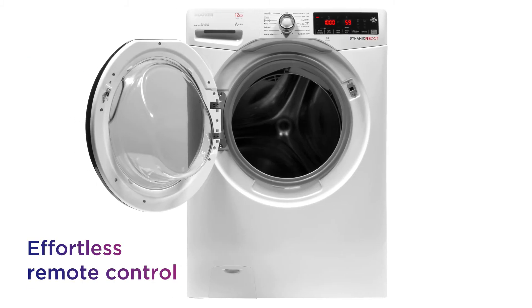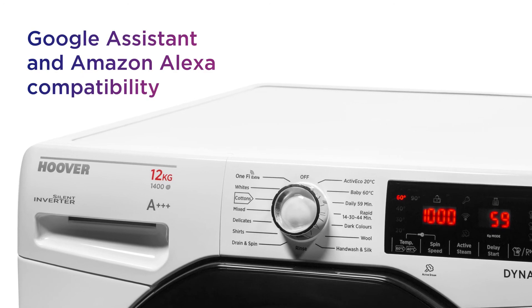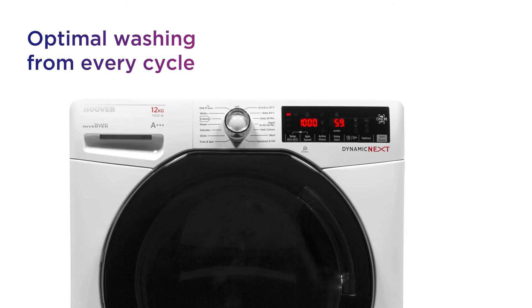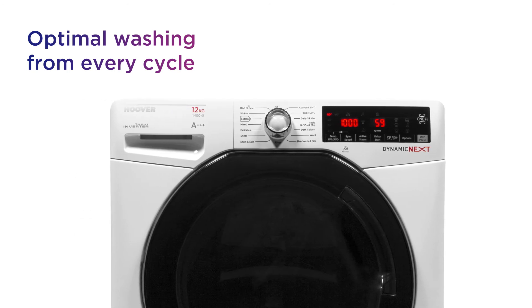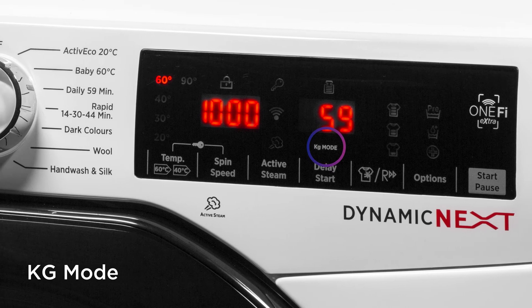Enjoy effortless remote control wherever you are and seamlessly integrate them into your smart home setup with Google Assistant and Amazon Alexa compatibility. You get optimal washing from every cycle, with automatically adjusted wash settings and constant monitoring from KG mode.